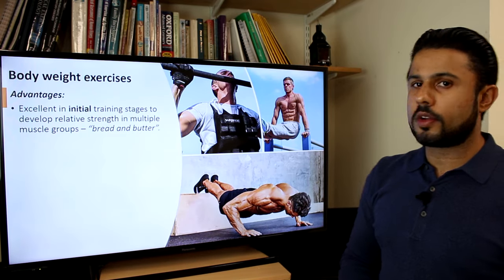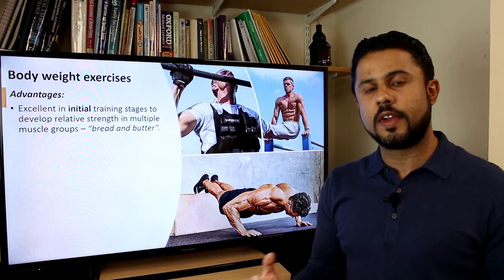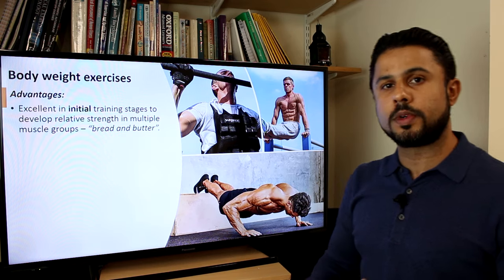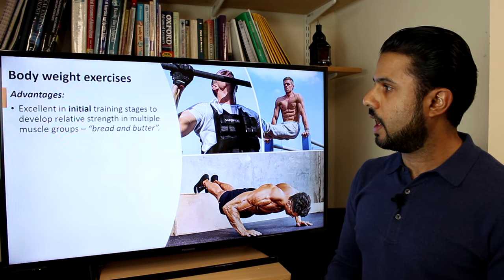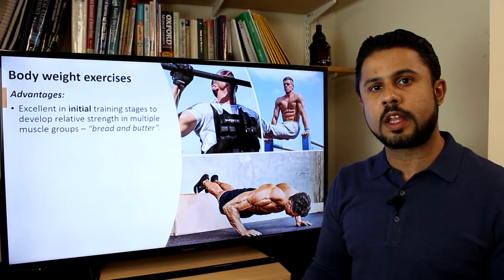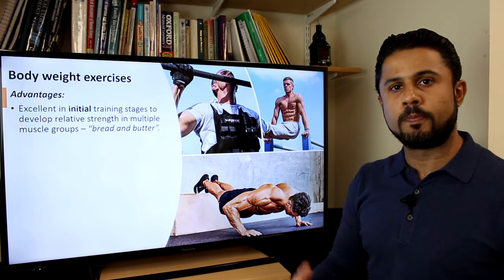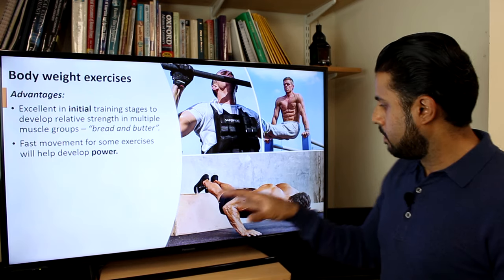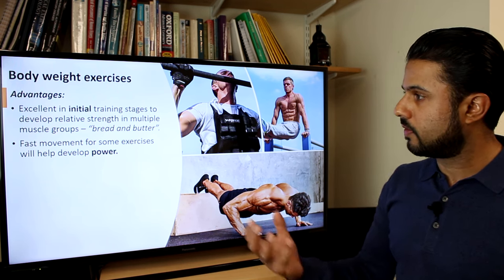Bodyweight exercises are the staple of any resistance training program — the bread and butter, the fantastic way to build your foundations. Press-ups, sit-ups, pull-ups and similar movements help you in those initial training stages to feel your body, develop that proprioceptive sense of tension going through your muscles, and build initial strength. Power is developed by performing the same movements with more speed to increase contractile velocity.